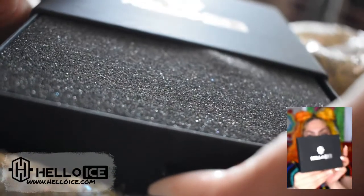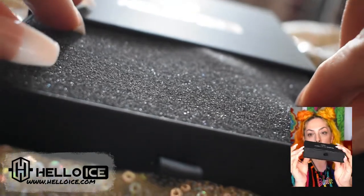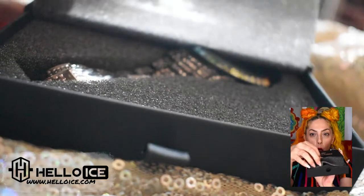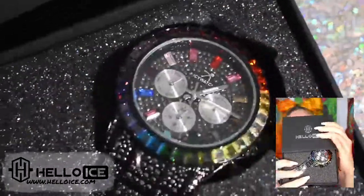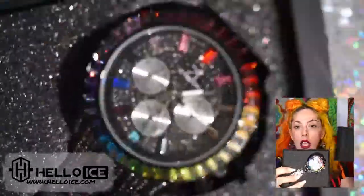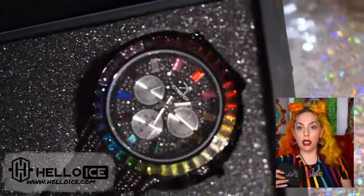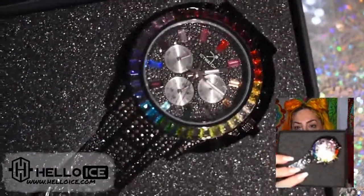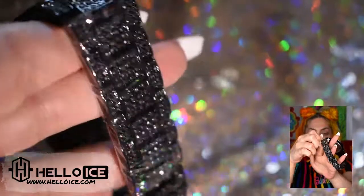It comes in this gorgeous box, so if you don't have a jewelry box you like, you get a nice sturdy box here. Look at this — oh my gosh, it's so pretty! It looks good with the jewelry I have on right now. I love the way it's packaged.